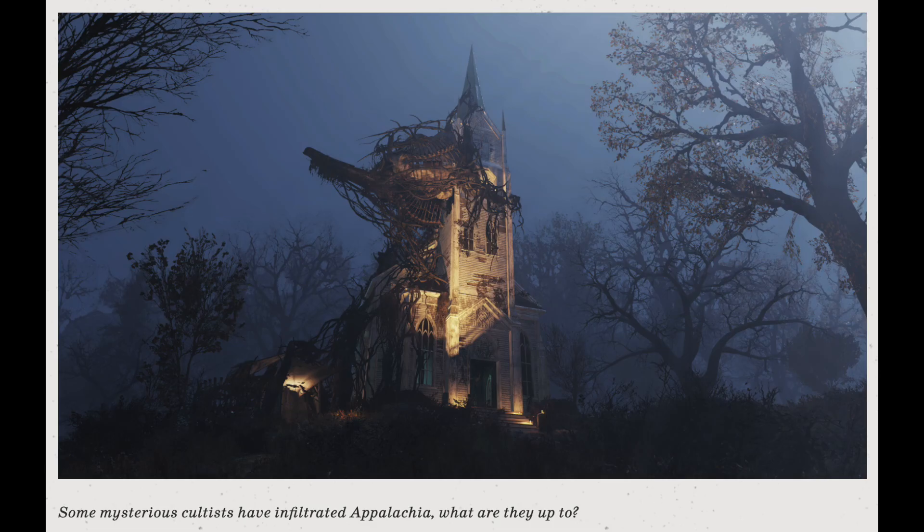The first screenshot comes with the description: 'Some mysterious cultists have infiltrated Appalachia — what are they up to?' It shows a creepy run-down church with cultist decorations coming off of it. It looks like a tree but also kind of like bones, similar to cultist sculptures. So it looks like there's going to be a cultist faction introduced in Wastelanders, which is pretty insane.